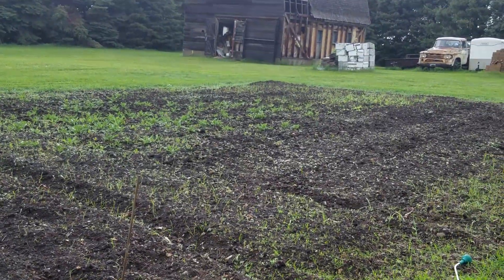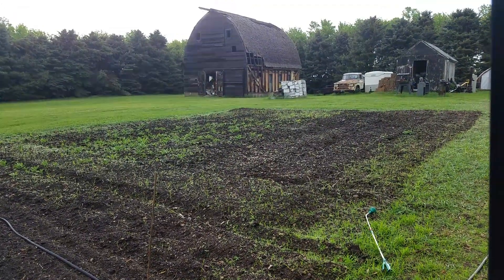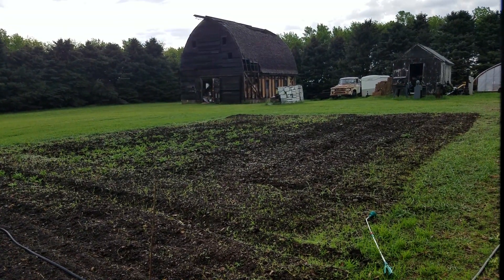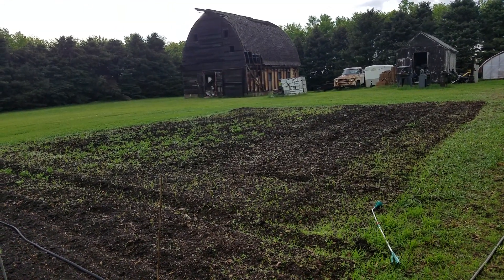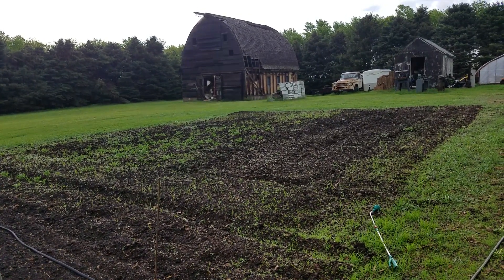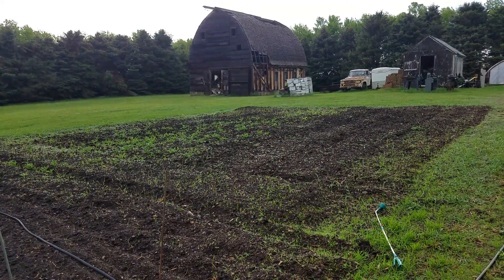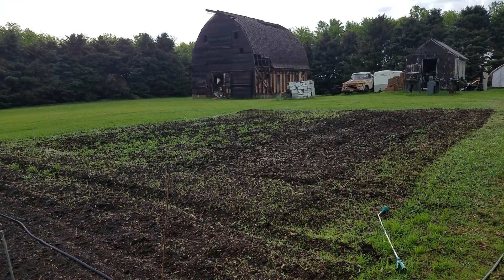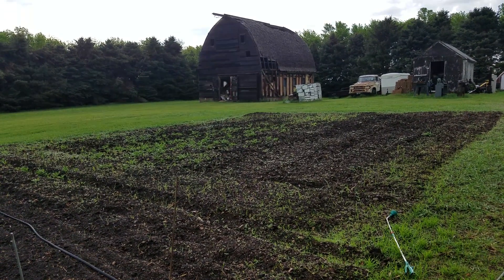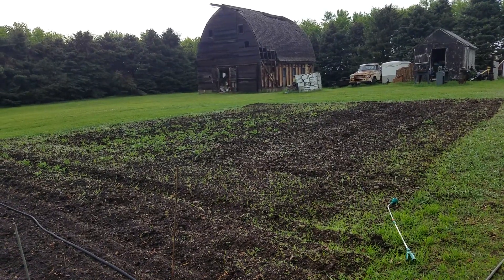Over here is my next sweet corn patch, and the weeds are growing in it. That's okay by me because I'll wait until the day I plant, then go through and till it again really nice, and plant my sweet corn with my little Earthway planter. I picked up another one of those — got a really good deal on it. Maybe next year I might make one of them into a behind-the-tractor planter. I do have a larger planter, but I've got to do a lot of work to get that one planting correctly.